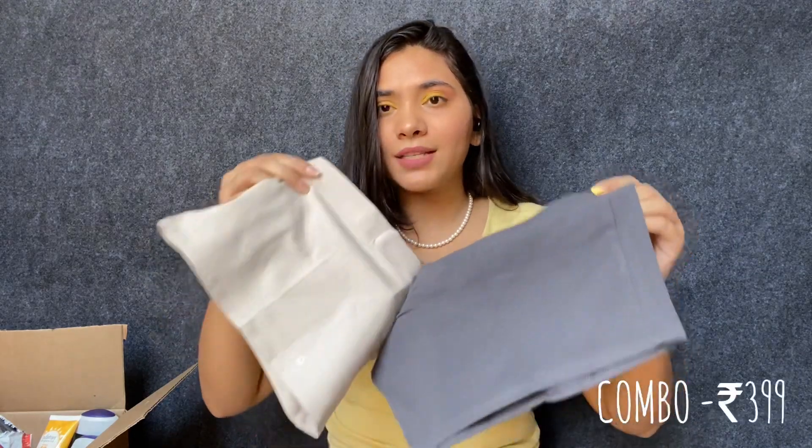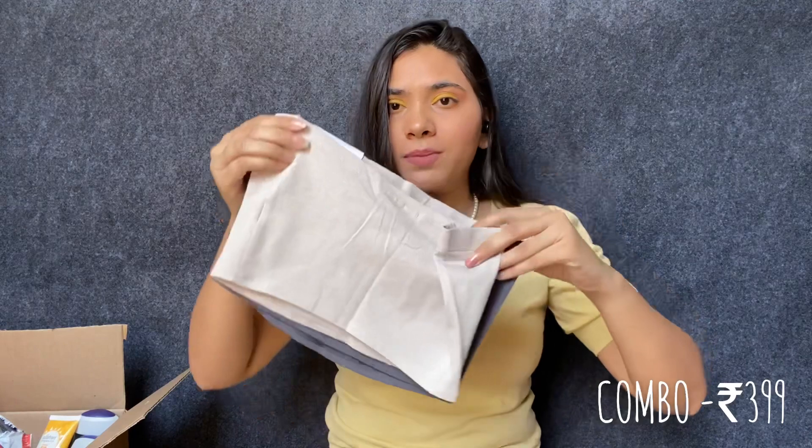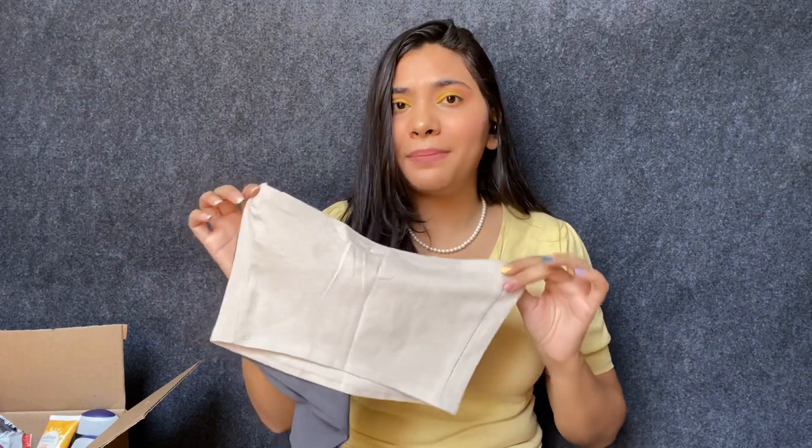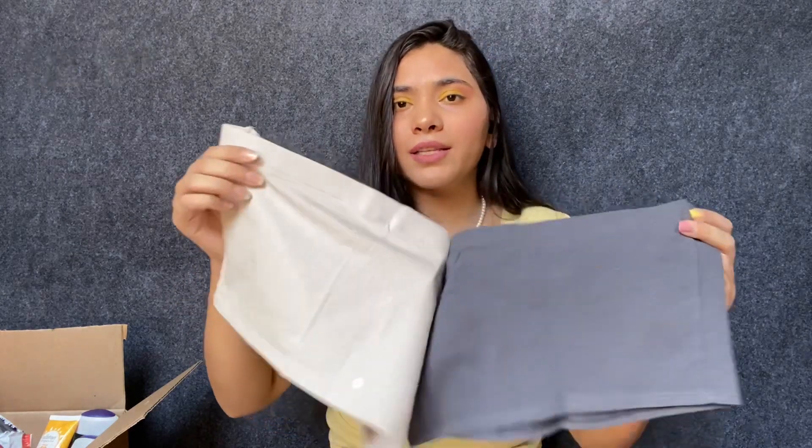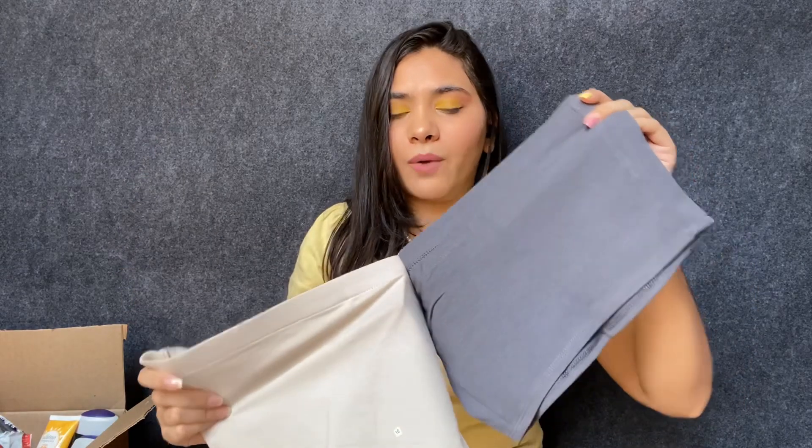First one is this combo of two tube tops. I already have this one in black and I really like the quality. The length is just perfect — it's not very small, it comes right here, so if you're looking for a good crop top this is the one. I got this in beige and gray. I really love these colors — they're all very muted and classic, they will never go out of style. I'll write the prices down on screen.